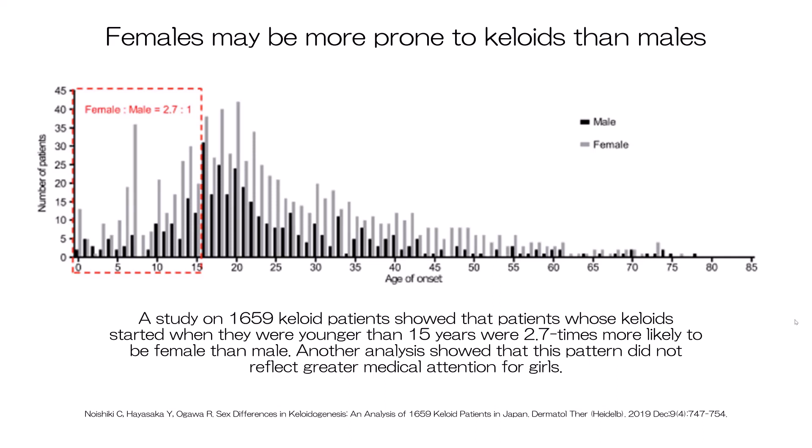It is well known that women are more likely to be treated for keloids than men, and our analysis of data from 1,659 patients showed that keloid patients are two to three times more likely to be female than male. The prevailing view is that this reflects social factors rather than a genuine predisposition of females to keloids — in other words, women are more likely to seek treatment for unappealing scars. However, when we analyzed data of people who developed keloids in childhood, girls were three times more likely than boys to develop keloids, and this did not reflect greater medical attention.